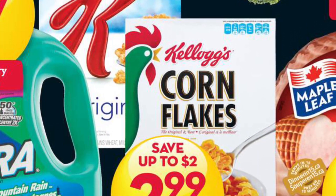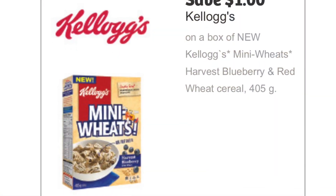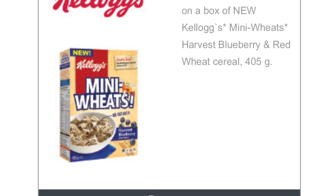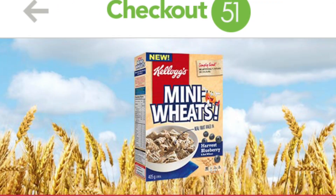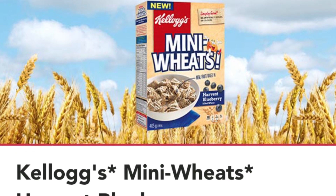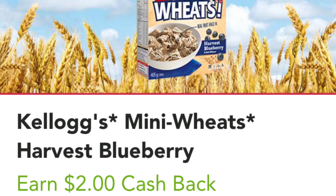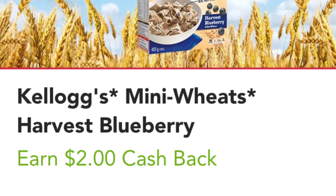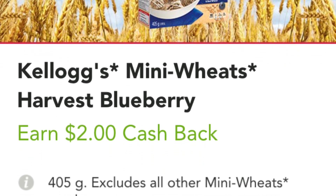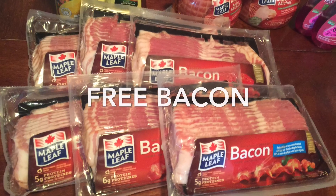Both boxes of Mini Wheats cereal were free. They're on sale at both Giant Tiger and Metro for $2.99. I applied a $1 off coupon specific to the Harvest Blueberry and Red Wheat, then redeemed $2 cash back per box on Checkout 51. I upgraded my cash back offer by sharing it on Facebook, and I also paid for them on separate receipts.